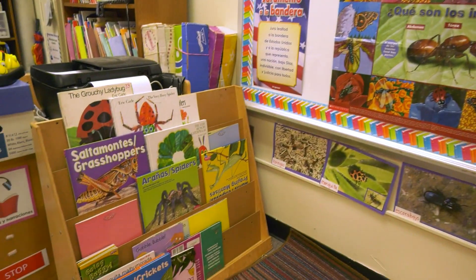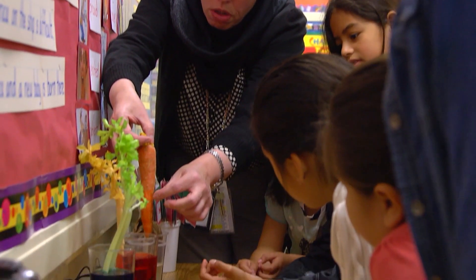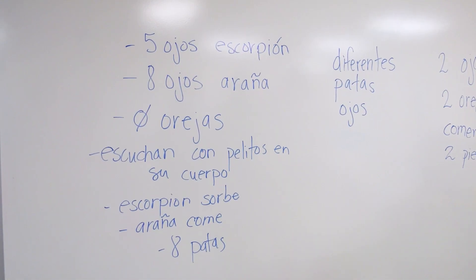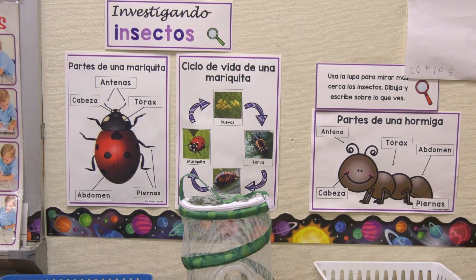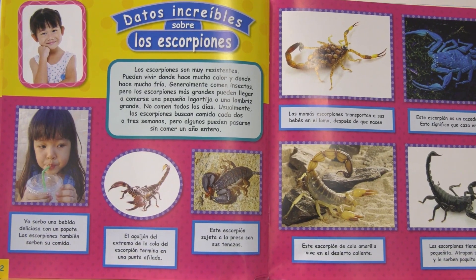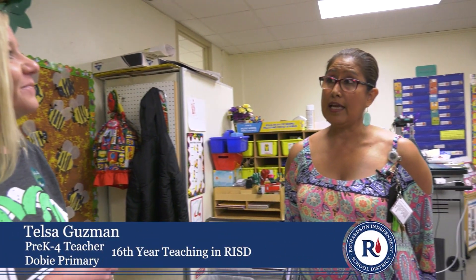In our dual language elementary classrooms, students receive instruction in English and Spanish as they are growing their English language skills. It is important that students develop the science concepts in their native language, but as they progress through the grades, they gradually receive more and more science instruction in English.